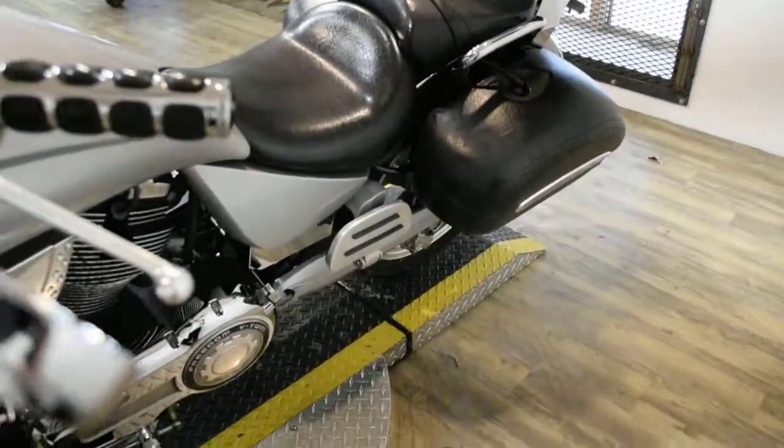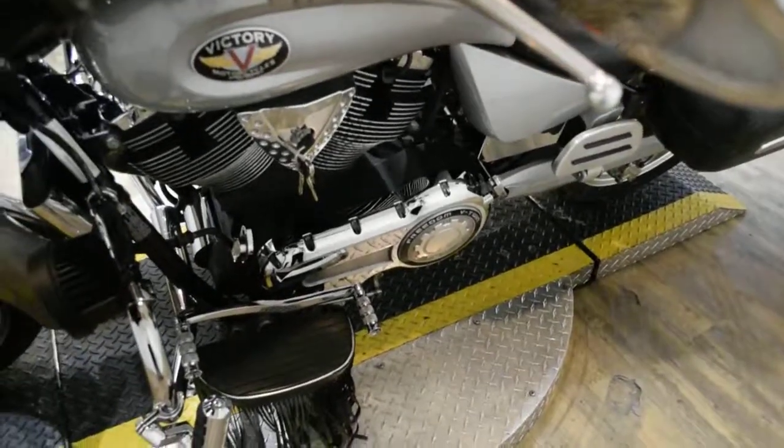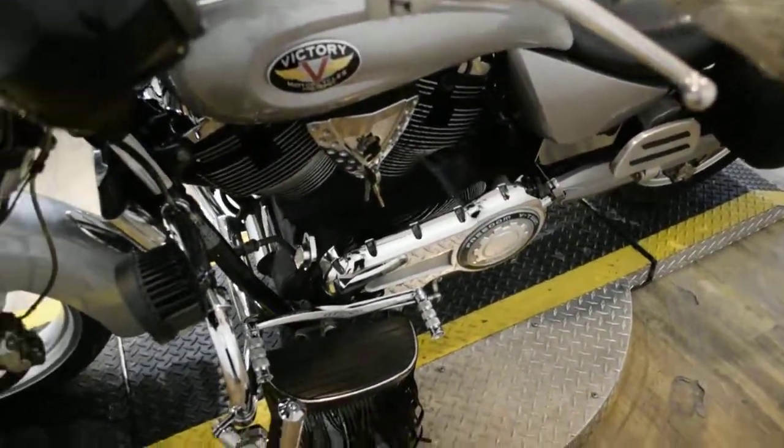The bike has been serviced and safety inspected and is ready for the road. It has 33,828 miles on it.